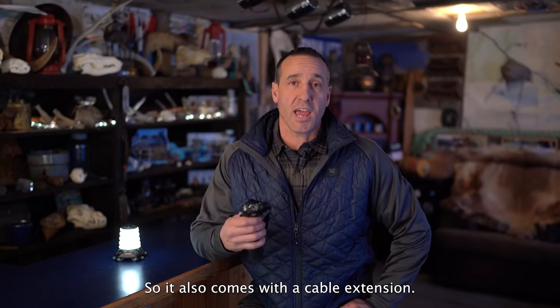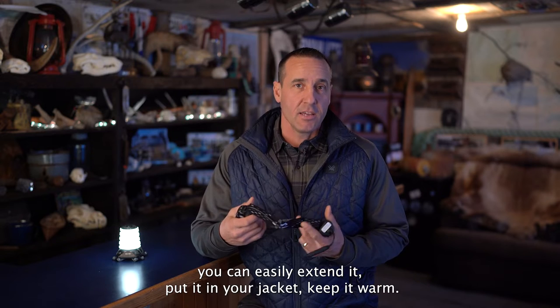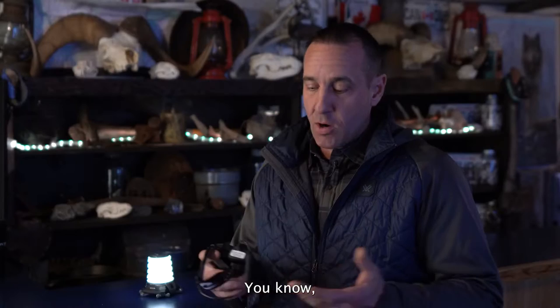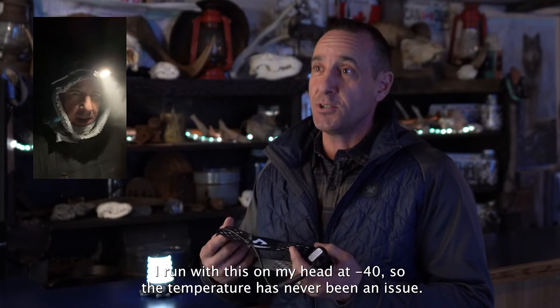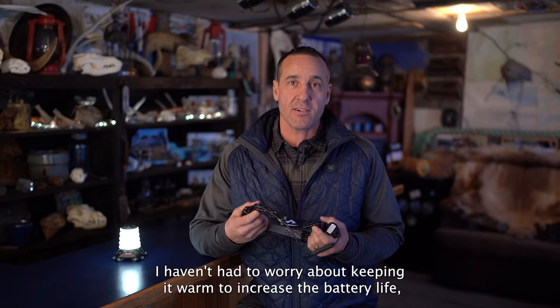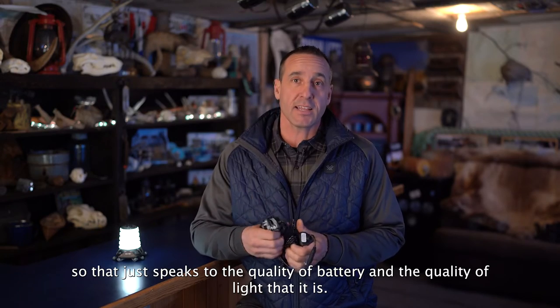It also comes with a cable extension, so if you don't want to wear the battery pack on the back of your head, you can easily extend it and put it in your jacket to keep it warm. I run with this on my head at minus 40 and the temperature has never been an issue — I haven't had to worry about keeping it warm to increase battery life. That speaks to the quality of the battery and the light.